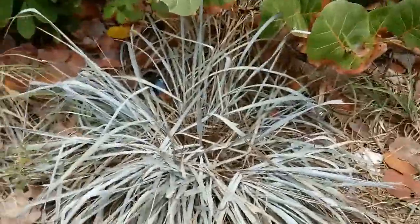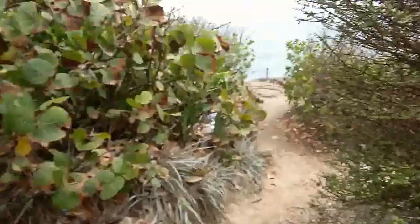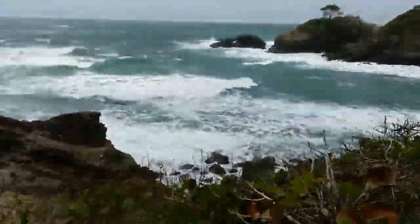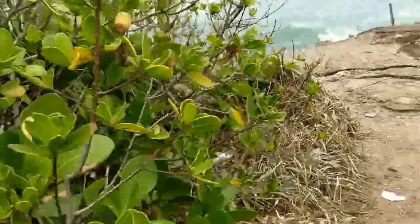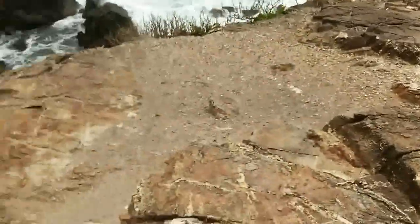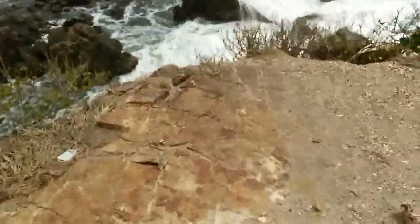Different varieties of plants and almond trees, but surprisingly short. You need to watch how you're walking — a very rugged terrain.